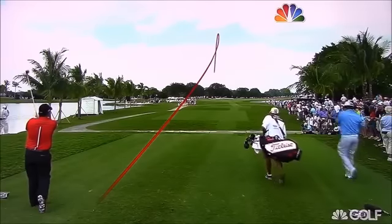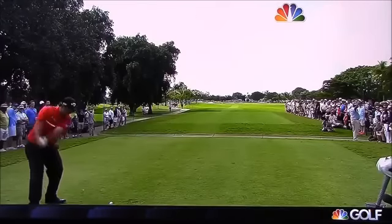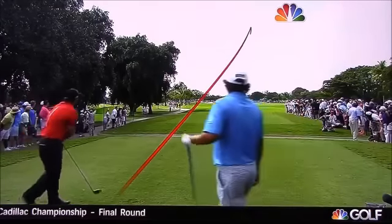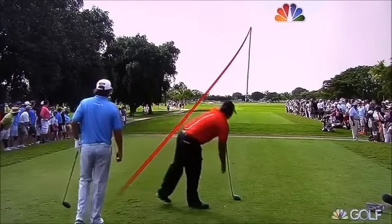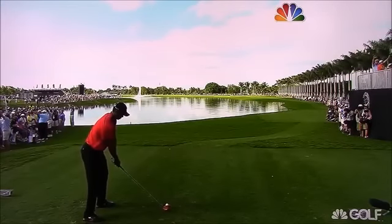He'll aim at trouble and hook it off of it. He plays his patented draw, sets up his little dogleg left. That beautiful tempo pauses at the top and then just rips it — heavy hit. At the moment, in the water at 10, as we trace Tiger's tee shot.